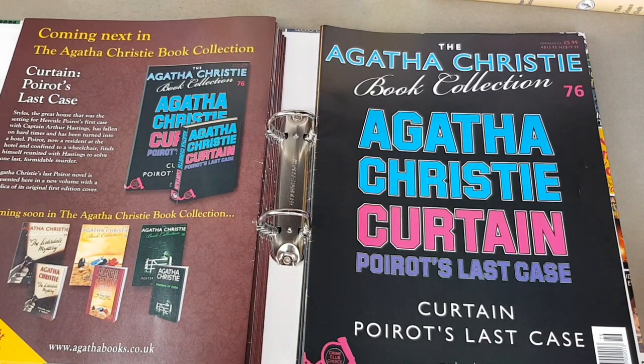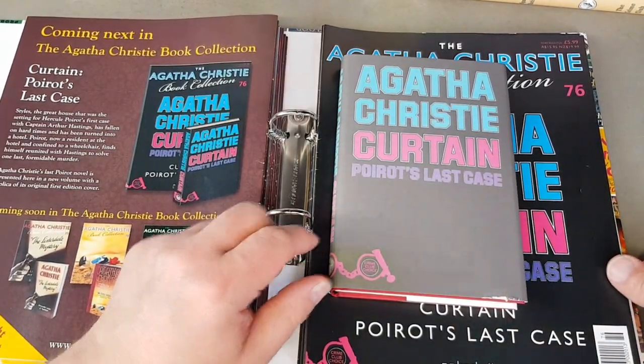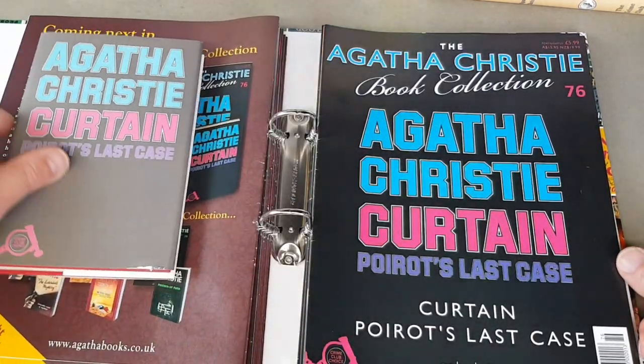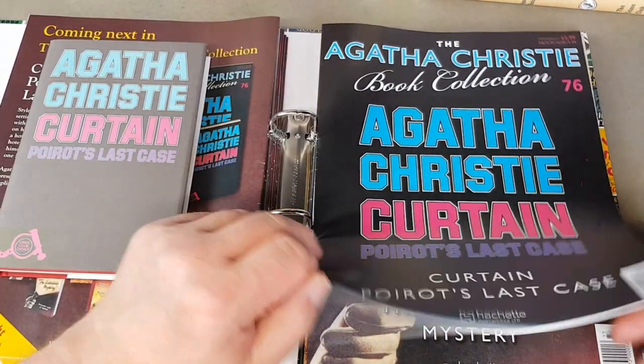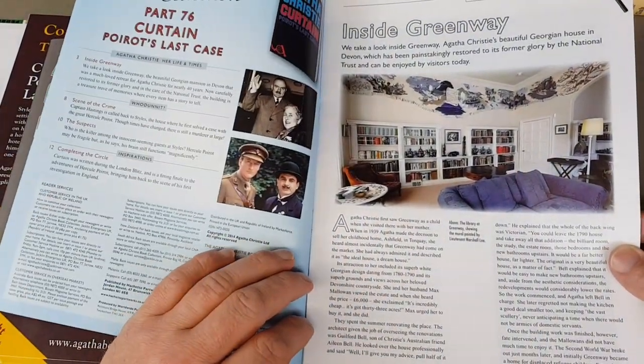Then we've got Curtain — Poirot's last case. A good one — I remember borrowing this one from the library and very much enjoying it. It's got a great twist at the end, as so many of them do. Inside Greenway shown in the magazine.